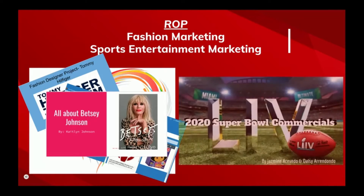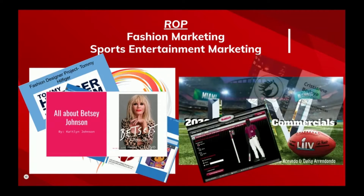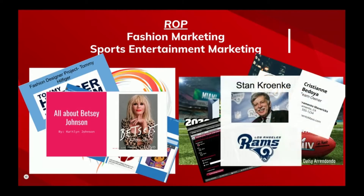My other class, sports and entertainment marketing — students will research demographics, intellectual properties, branding, promotion, just to name a few.